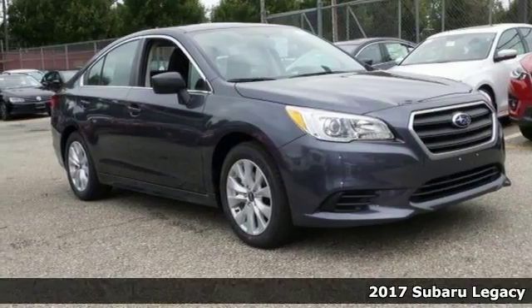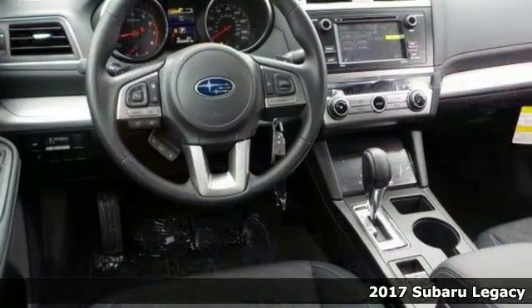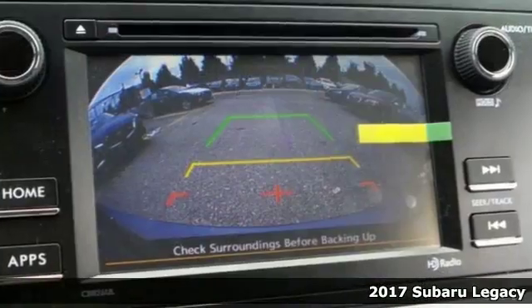Set down the mouse — this 2017 Subaru Legacy is the one you've been looking for. It proves that efficiency and safety doesn't have to mean boring.